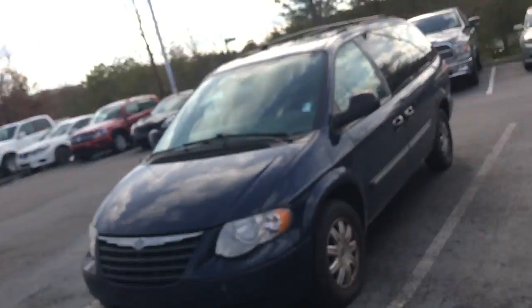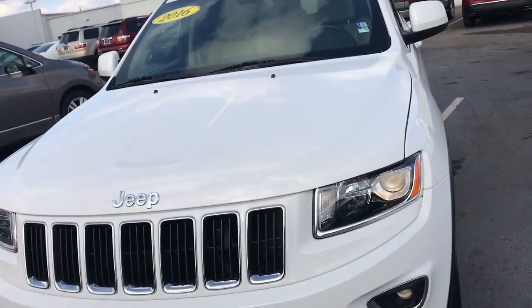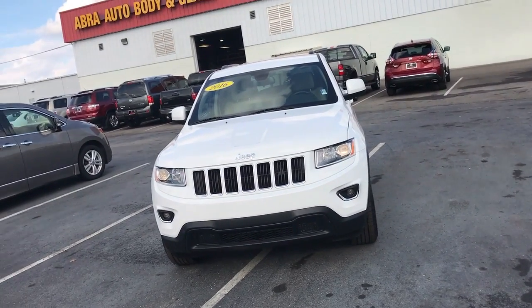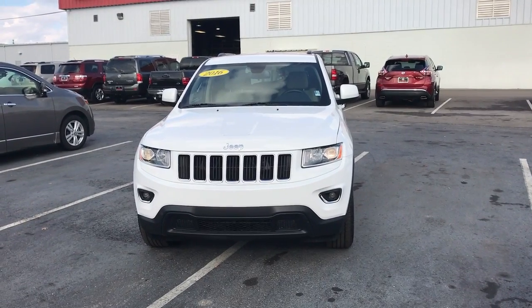This has just been a quick look at the 2016 Jeep Grand Cherokee Laredo. We really appreciate you taking the time to watch this video. Feel free to come by and check it out, and if you have any questions, leave them in the comments — I'll definitely be reviewing those. Thanks for watching, and hope to see you soon!